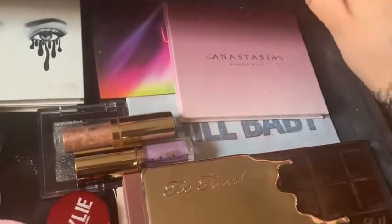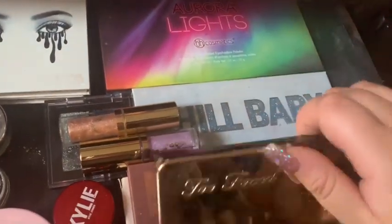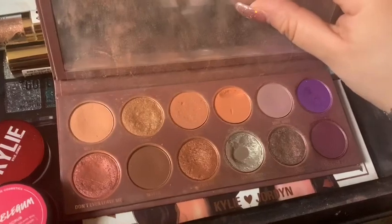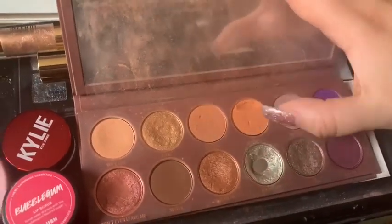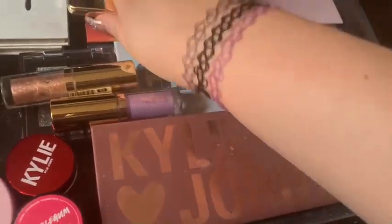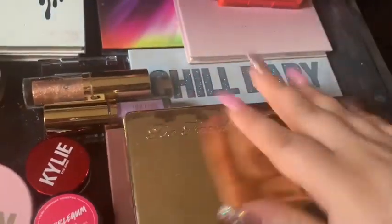We've got the Aurora Lights BH Cosmetics palette and the Kylie Jordan palette — it is so loved, look at that. I scratched it but that's loved. There's like conflict and stuff but I don't care because it's just an amazing palette. Gorgeous.